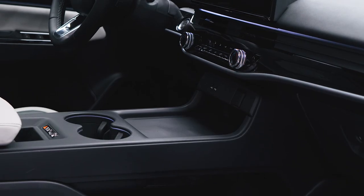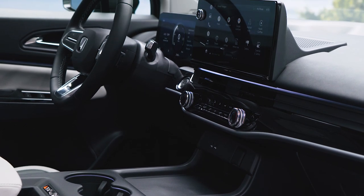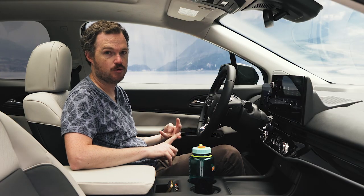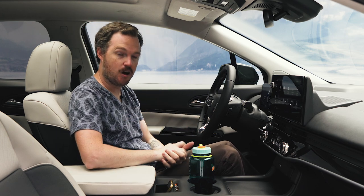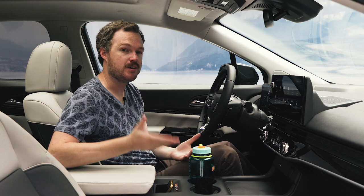On the tech front, every Honda Prologue trim will come standard with an 11-inch digital instrument cluster and an 11.3-inch touchscreen display with Google built-in. That means you get Google Maps, the Play Store, Google Assistant, and more to help seamlessly merge your digital footprint with your asphalt footprint. The Prologue will also come standard with wireless Apple CarPlay and Android Auto if you'd prefer to run things from your phone.